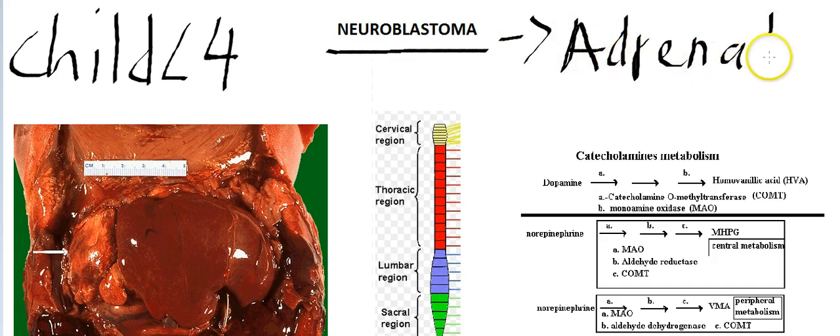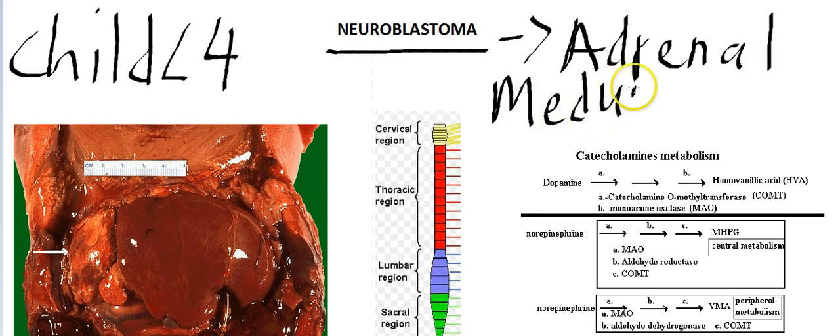More importantly, it arises from the adrenal medulla. You probably remember that the adrenal medulla is derived from neural crest cells. So neuroblastoma is an adrenal medulla tumor — and it is malignant.